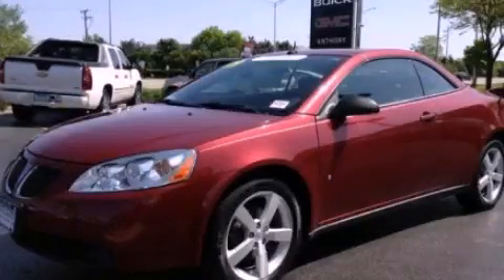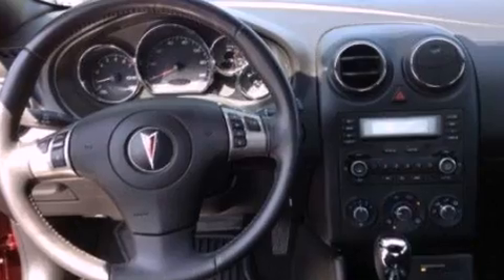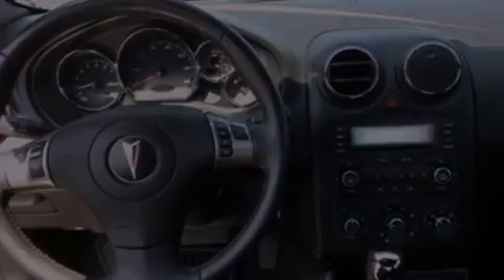This is a certified pre-owned 2009 Pontiac G6. It has a 3.5-liter six-cylinder engine and an automatic transmission.